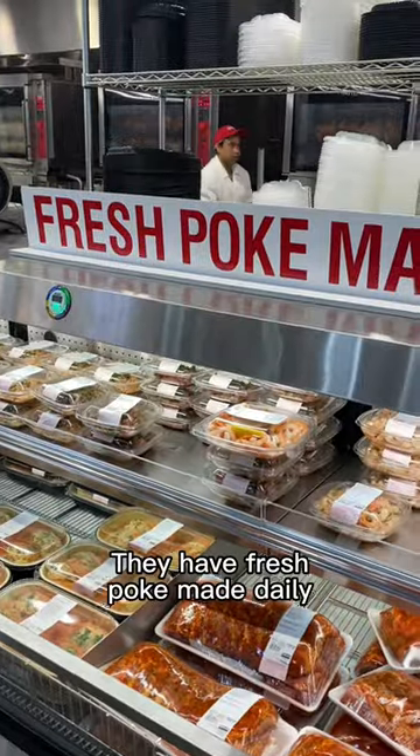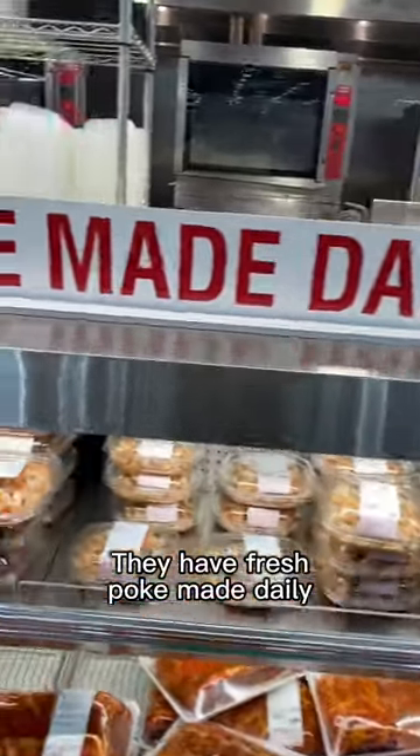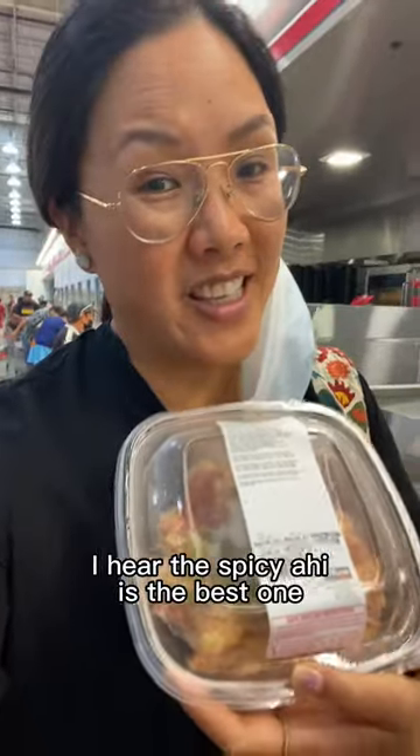Hawaiian food — momi salmon, kalua pork. They have fresh poke made daily, ahi wasabi poke. You can hear the spicy ahi is the best one.